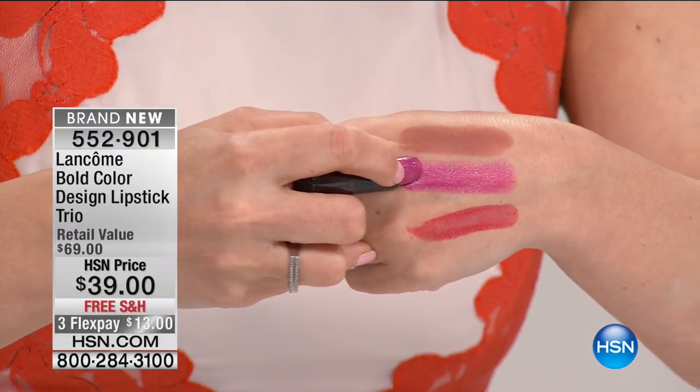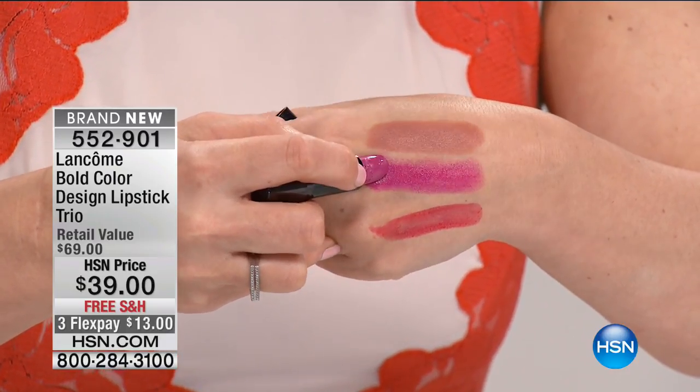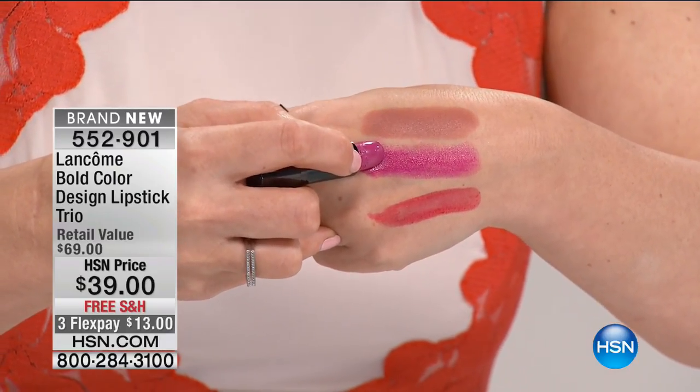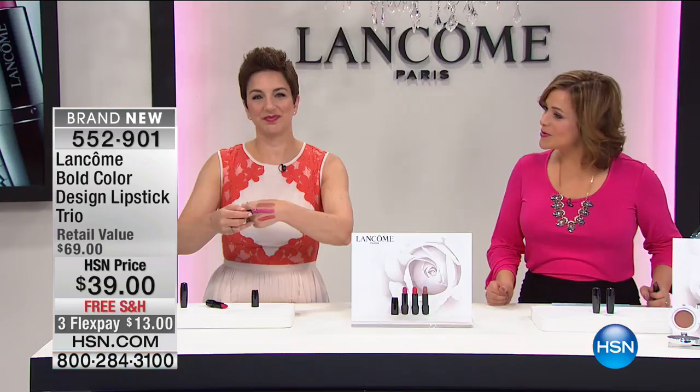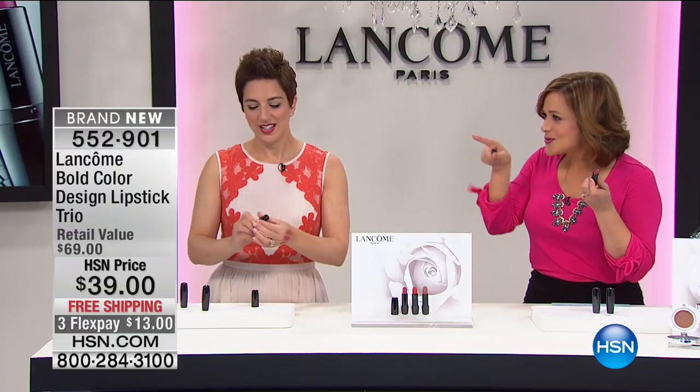I have it on too. You guys said to me, 'Leslie, try bright.' And I said, I don't know, I'm a nudie girl. Robert has a very specific reason, and it made such sense to me that now, Robert, I think I'm a convert. I think I'm going to start wearing brighter lipsticks. Tell us why we need a bright lipstick.